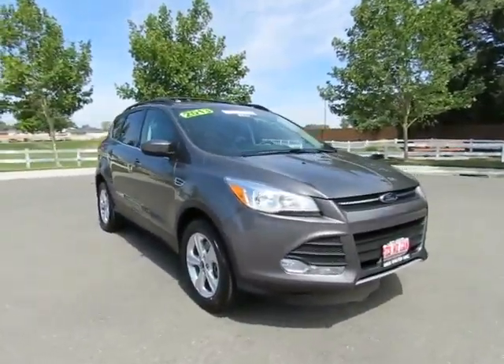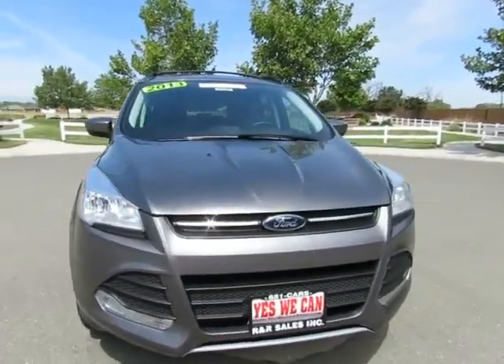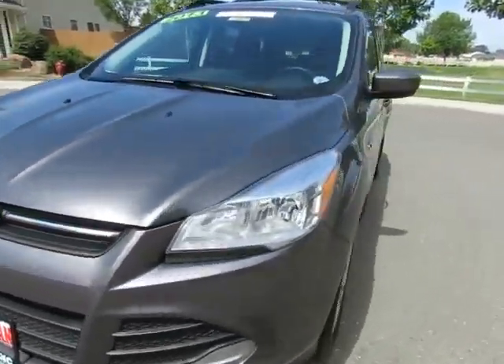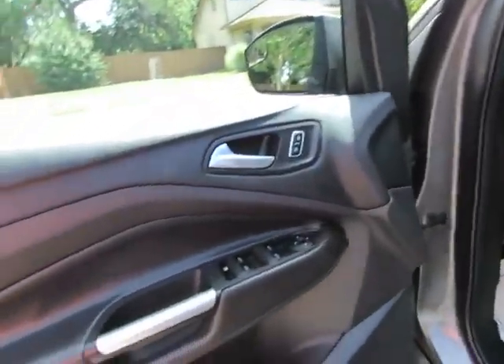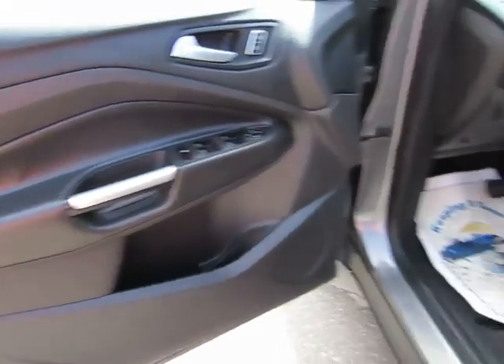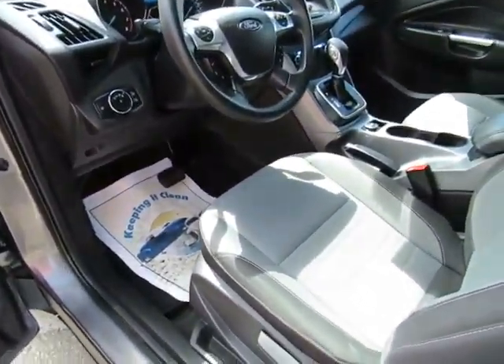We have locations in Orland and Chico to serve you, so stop on by and take a look at the 2013 Ford Escape EcoBoost 4-Wheel Drive — a certified pre-owned vehicle which has gone through a 115-point safety inspection and comes with the 3-month, 3,000-mile warranty.